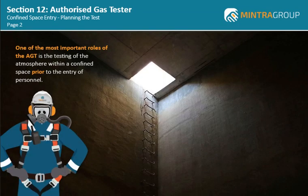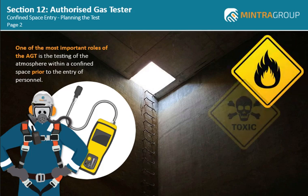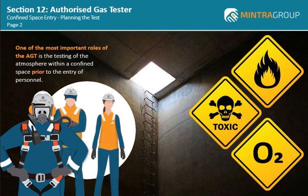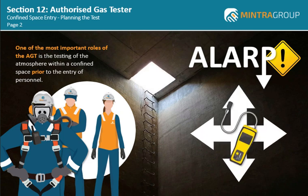One of the most important roles of the AGT is the testing of the atmosphere within a confined space prior to the entry of personnel. Confined spaces can contain flammable gases and toxic gases, and the oxygen levels may be depleted or they may be elevated. All of these conditions present a hazard both to the AGT and those who need to work within the confined space. Therefore, it is essential to plan the test to ensure that the risks are reduced to ALARP and the test provides a representative sample of the overall atmosphere in the confined space.